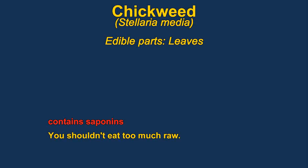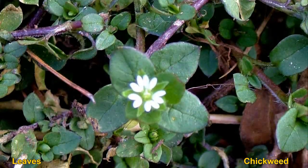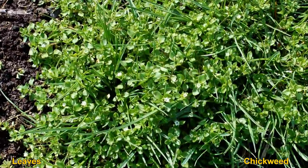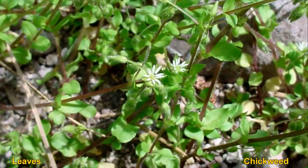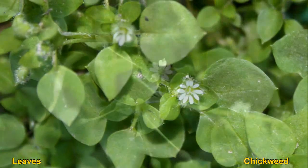Chickweed are a very common weed that often grow in lawns and tend to grow when it is cooler. They can be used as a pot herb or eaten raw. The plants contain saponins which are mildly toxic, so you shouldn't eat too much of it raw. The flowers are really small and the plants are very delicate — just a very light pull on them pulls them apart.